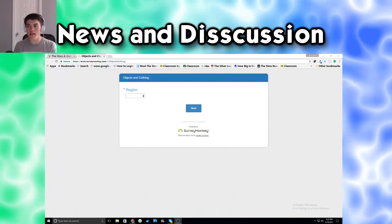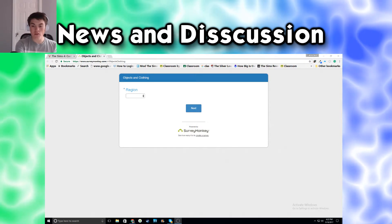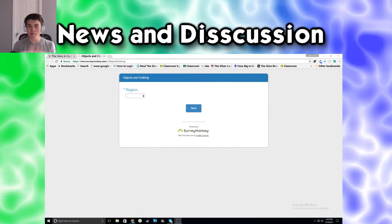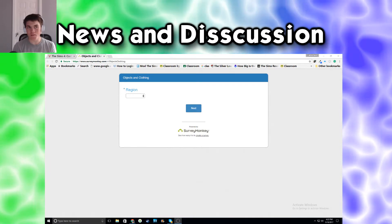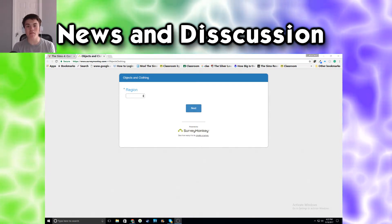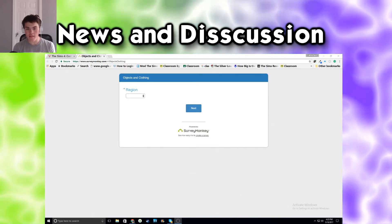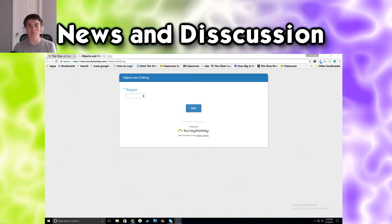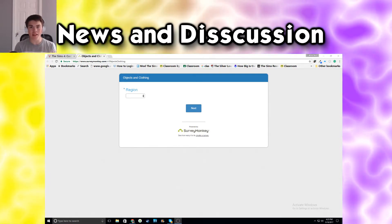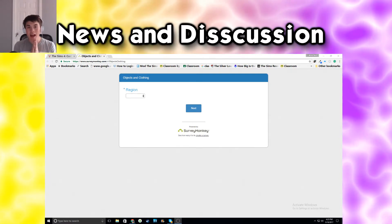Hey everyone, it's Gabriel Online here and welcome to a Sims 4 news and discussion. Long time no seeing - well, I just did one like two days ago, but something else has came up. This week is the third round of voting for the laundry stuff pack that's coming, and that's why we're here.